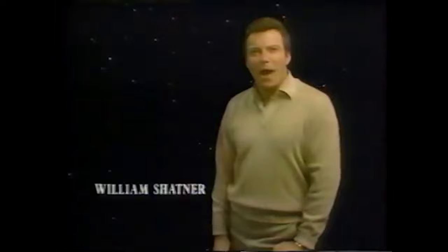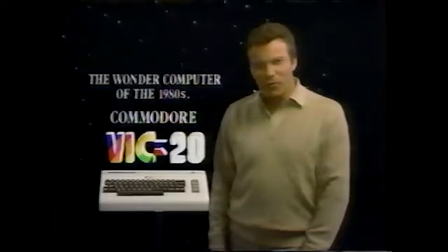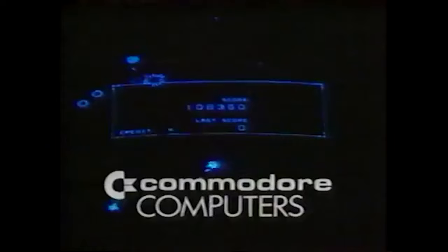Why buy just a video game from Atari or Intellivision? Invest in the wonder computer of the 1980s for under $300 - the Commodore VIC-20. Unlike games, it has a real computer keyboard. With the Commodore VIC-20, the whole family can learn computing at home, and it plays great games too. Under $300 - the wonder computer of the 1980s, the Commodore VIC-20.